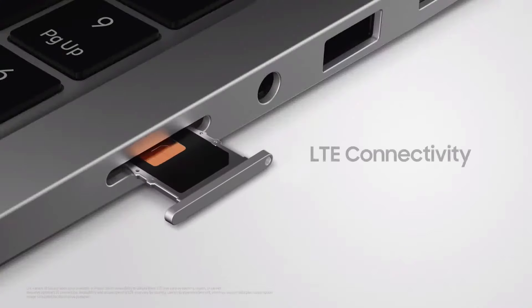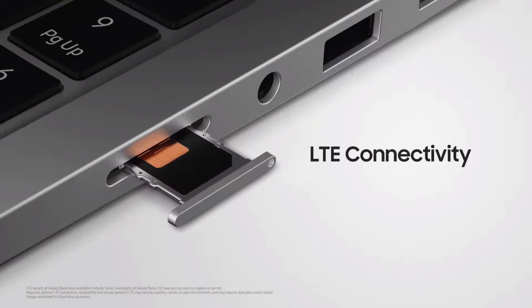We know an important part of the mobile computing experience is the ability to stay online and connected. That's why we're bringing LTE connectivity to your Galaxy Book.